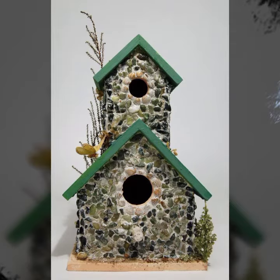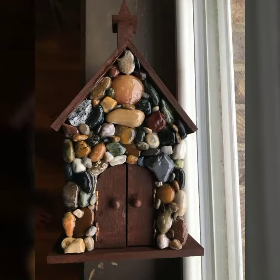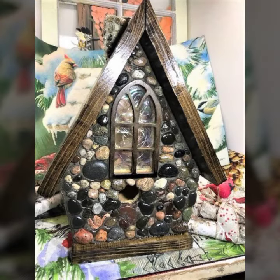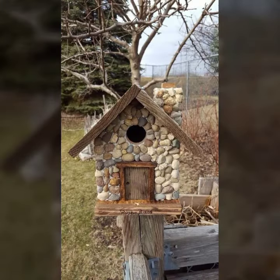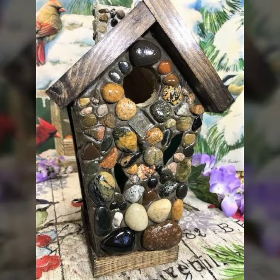Hey guys, welcome back to my YouTube channel Fun with Mimi. I hope you are fine. Today in this video, these are very amazing classy pebble decoration ideas. You can see different beautiful and stylish pebble houses — wood and pebble mixture painting — beautiful and stylish wood and pebble house decoration ideas for your garden area and for your bird houses.